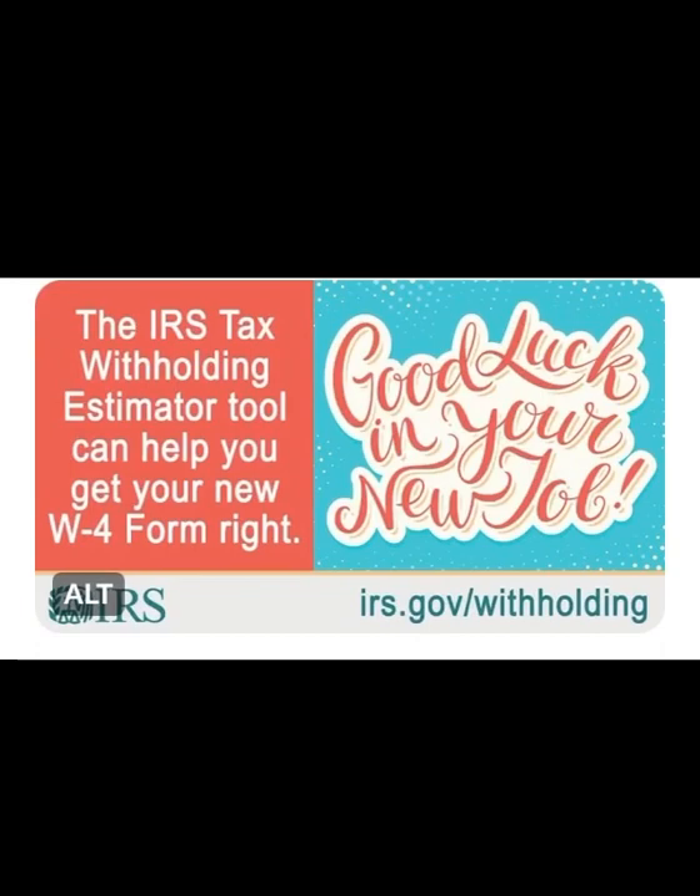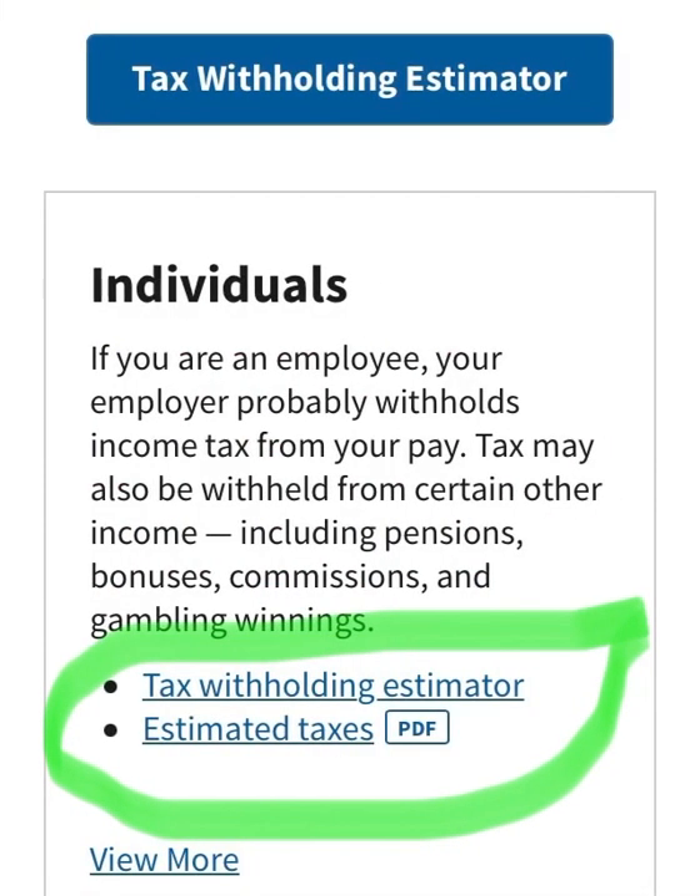If you have a new job, make sure that you are filling out the W-4 form correctly and taking out the correct amount of taxes. You can do that by going to irs.gov/withholding. There you can follow the steps and use the tax withholding estimator calculator — I have it circled there at the bottom.